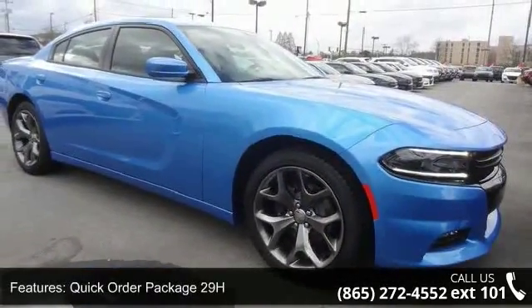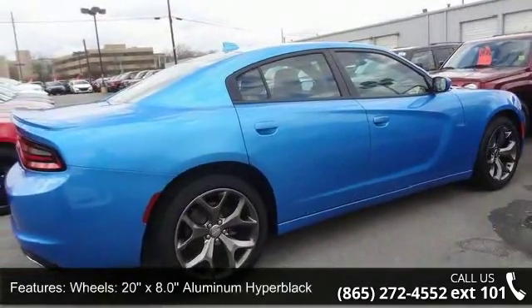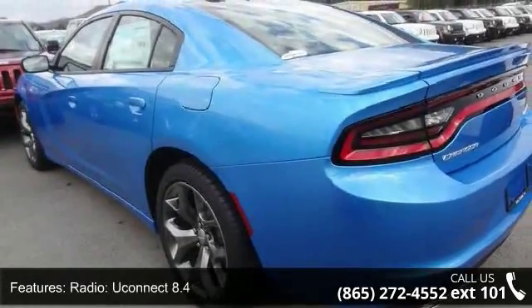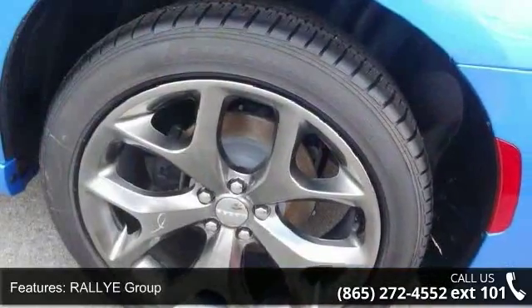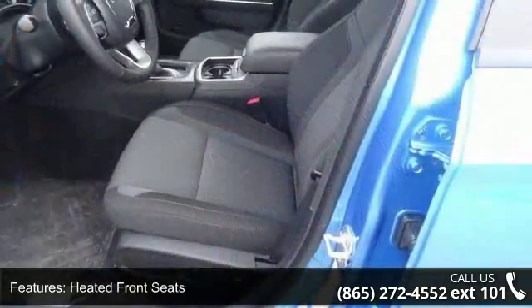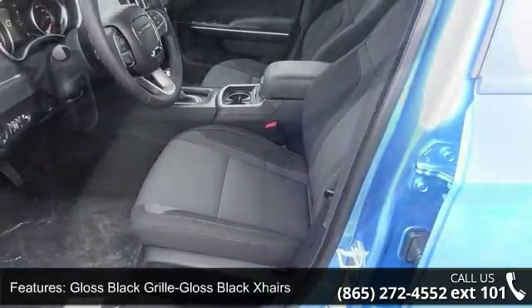Enjoy these notable features: Quick Order Package 29H, 20x8.0 Aluminum Hyper Black wheels, Uconnect 8.4 radio, Rally Group, Heated Front Seats, Gloss Black XHA IRS, Gloss Black Fascia Appliqué, Rally Badge, Rear Body Color Spoiler, and 300 HP Power Rating.